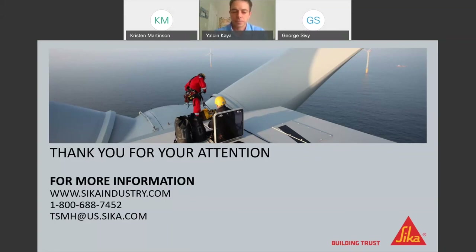That concludes the final Q&A portion of today's webinar. If you have further questions or need additional information, please contact your local CECA sales representative or visit us online at www.cecaindustry.com. You can also contact our customer service department at 1-800-688-7452. For technical questions, please email the technical service department at tsmh@us.seca.com. A brief survey will come up on your screen — please take a couple of minutes to fill it out. Thank you all for attending, and a special thanks to Yelchin Kaya for leading this webinar.